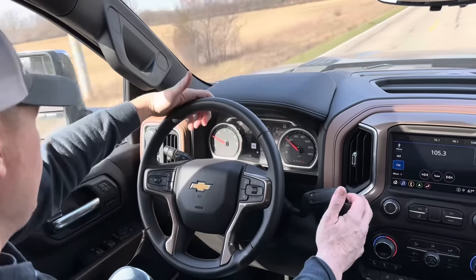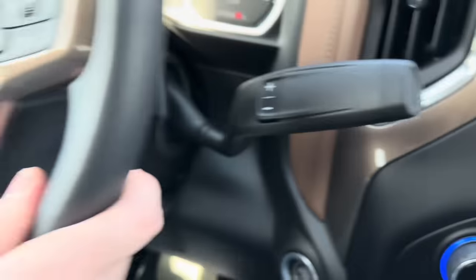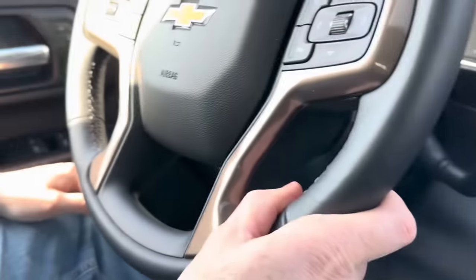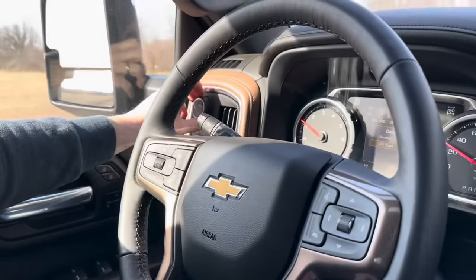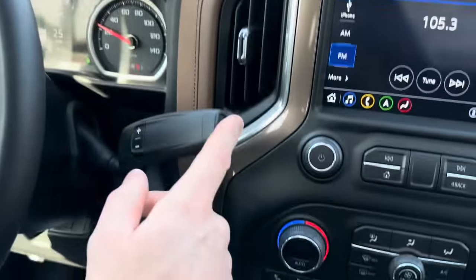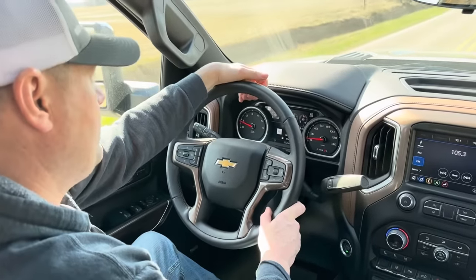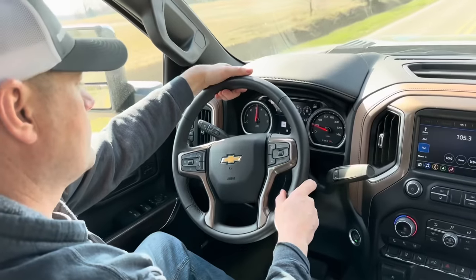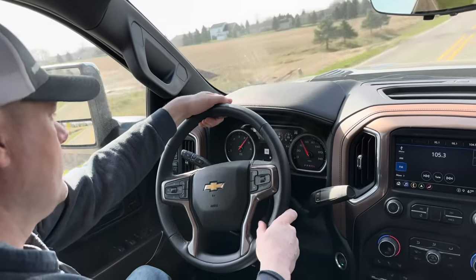There's no tow mode button here — I don't even know where you find it. Oh, I think this is it right here — normal, off-road. I don't even want to mess with that, I don't know what that's all about. This is going to be to the floor, I guess. She moves — not bad, not bad.